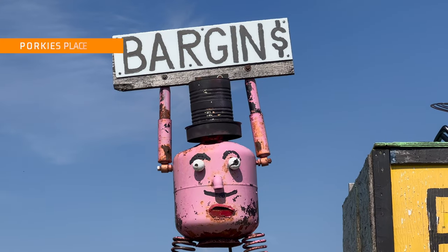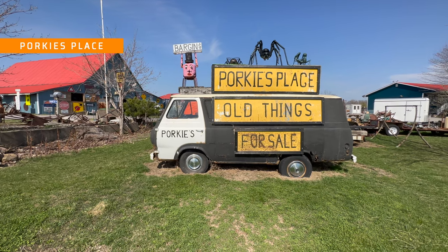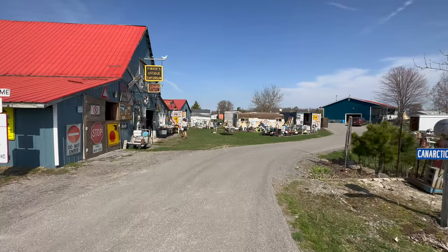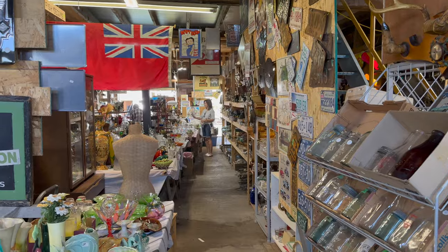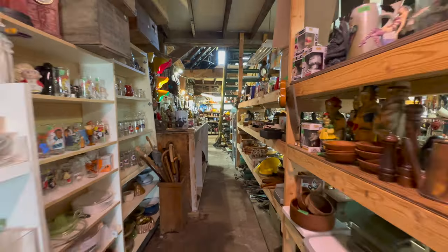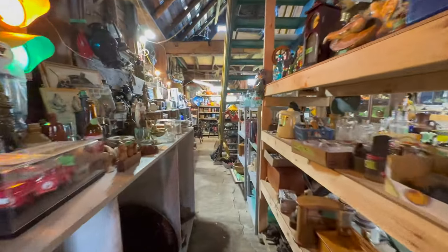A weekend getaway to the country wouldn't be complete without a trip to an antique market, and we've got a good one for you. Porky's Place is absolutely packed with anything you can imagine. Located right in the middle of Prince Edward County, it's easily accessible no matter where you're staying. From the road you can't miss it. Even if you're not hunting for antiques, it's worth stopping by just to see the eclectic collection of stuff here. We wandered through the outbuildings and tightly packed aisles for a good 45 minutes.